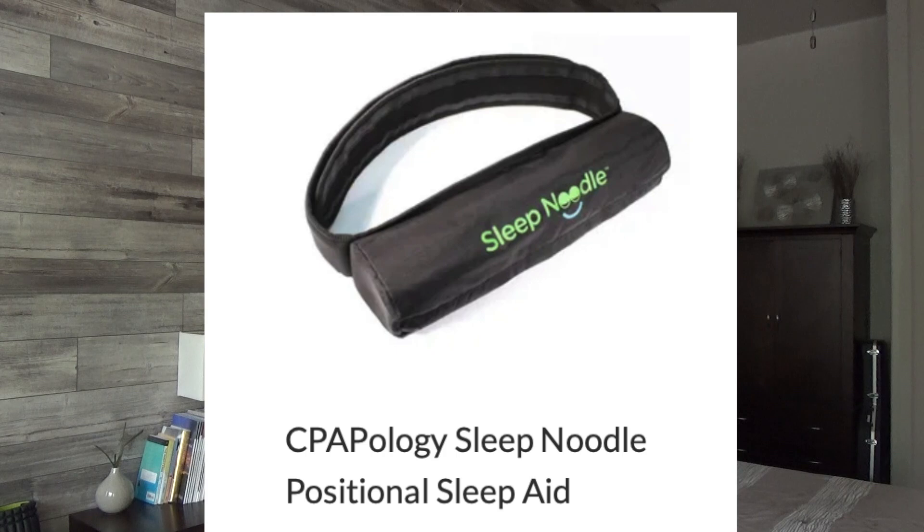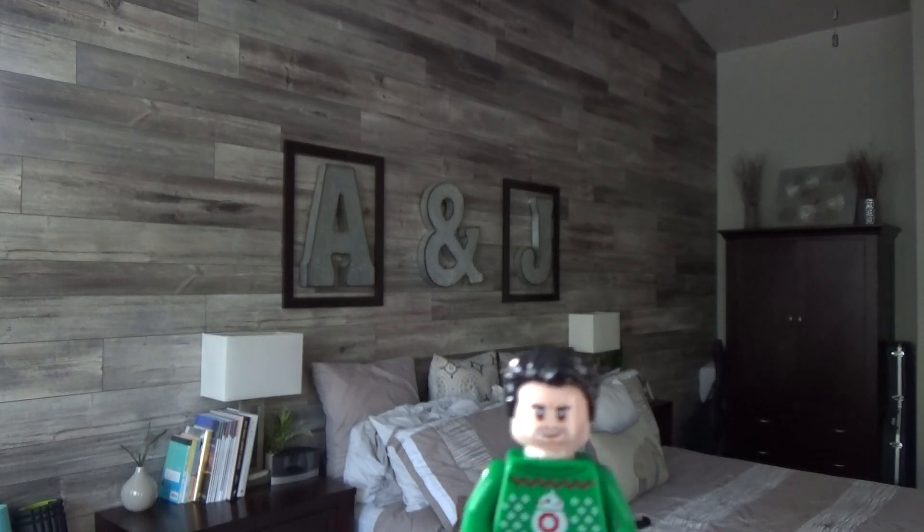Next up is the Sleep Noodle — a positional aid. If you are really, really bad on your back, which a lot of you are, and you're better on your side, you might want to consider the Sleep Noodle. Why can't people just put a tennis ball on the back? You can totally do that. But the Sleep Noodle — you just strap it on your waist and accomplish the exact same thing, probably a little more stable and a little more effective. Yes, it's more expensive, but 25% off with LANKY25. When I'm doing PAP therapy analysis with people, I do find a lot of people are very clearly positional, and the Sleep Noodle is a really clear option to get there a lot faster.